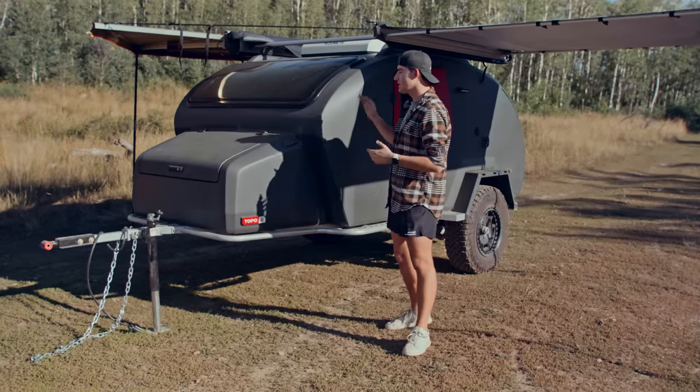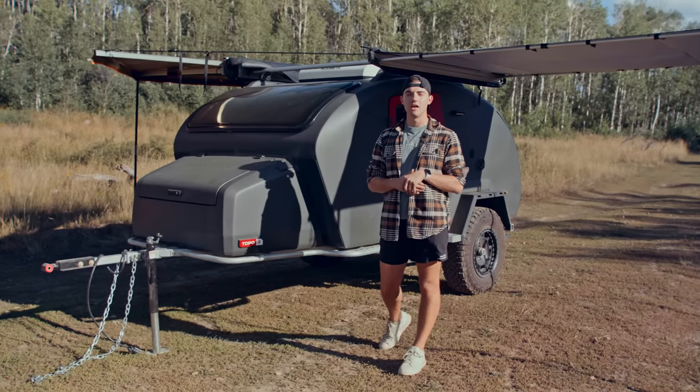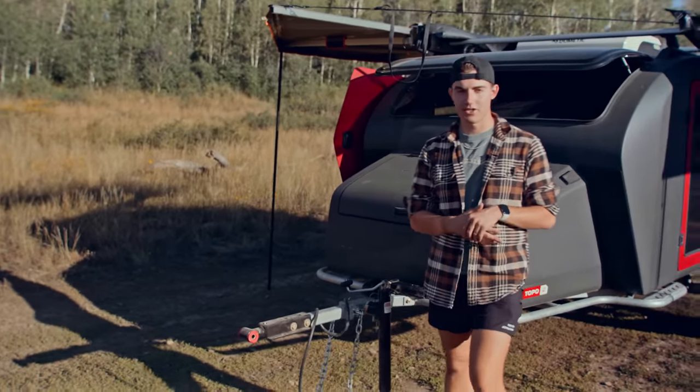Today we want to show you why we think it is the best adventure trailer money can buy, why we've loved it so much. We're going to show you the ins and outs of it and some of its creature comforts that you may not expect from something that looks like this. There is a lot that goes into this trailer, so we are going to start on the exterior.